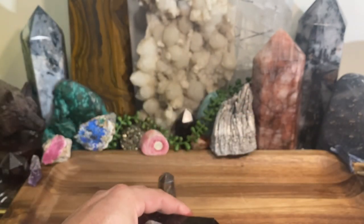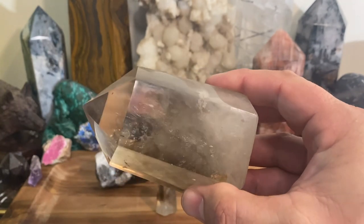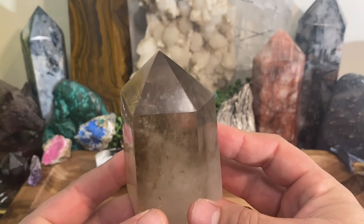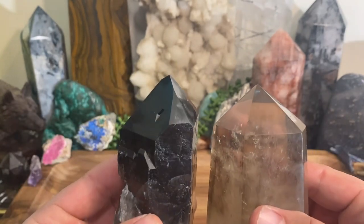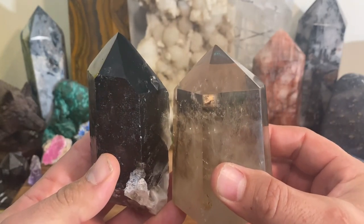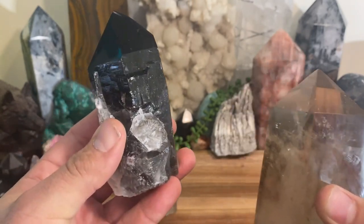I know it gets confusing and you're probably thinking: is there one that's better or worse, was I scammed? Honestly, you could use either one. Both the natural and irradiated are going to give you great benefits, so you don't have to be that concerned if you picked up a piece of smoky quartz.